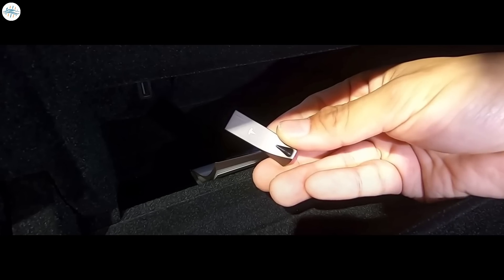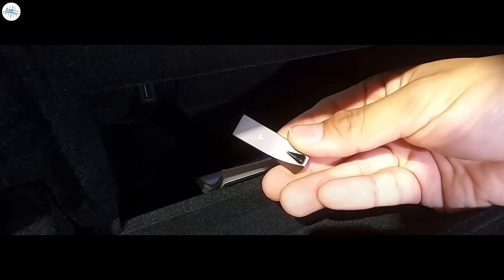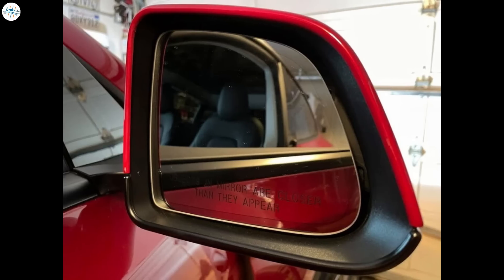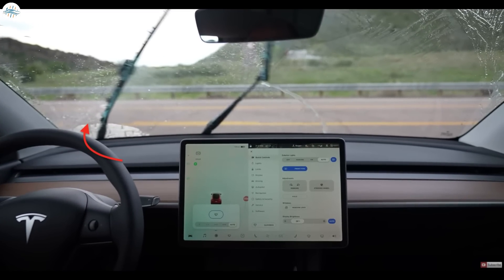The USB port has been moved to inside the glove box, along with a second USB that has been added inside the center console. Model Y now comes equipped with a heated steering wheel and auto-dimming mirrors, whereas previously only the rear-view mirror was auto-dimming in 2020. Tesla also added a second water jet on the wiper blade, where there was only one before.